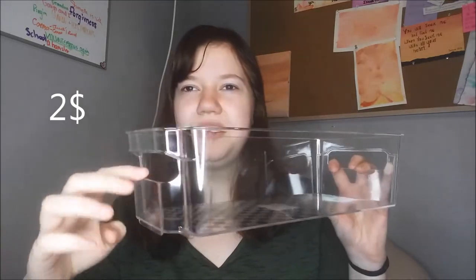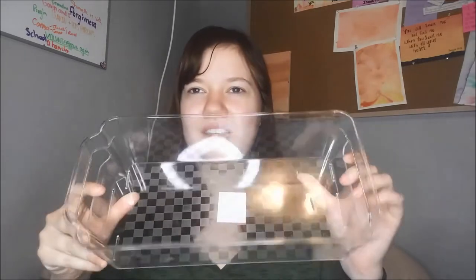The next thing I got was this hamster bath. It's got holes on the side, but I think it will be okay — we can just fill it up like this much. I thought it was cute and it was really cheap. This one was $2, and the last one was also $2.